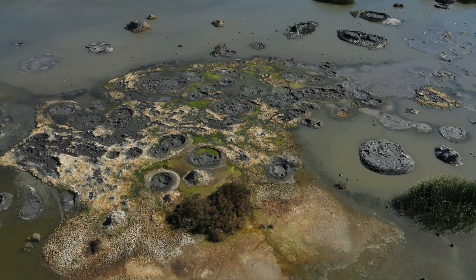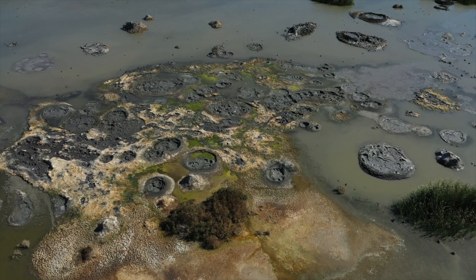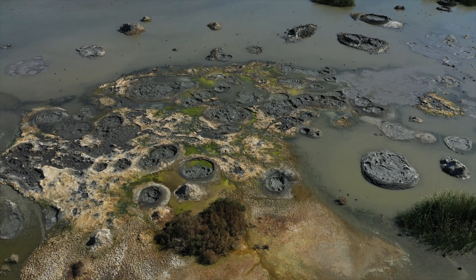But this isn't merely a geological curiosity. It's a glimpse into our planet's raw power and perhaps humanity's sustainable future.